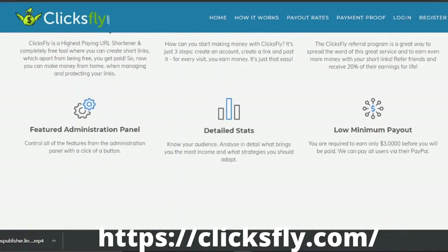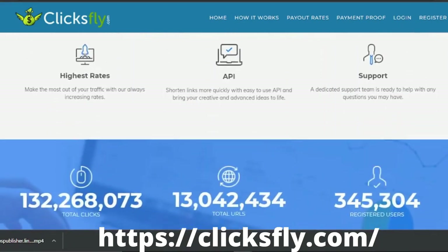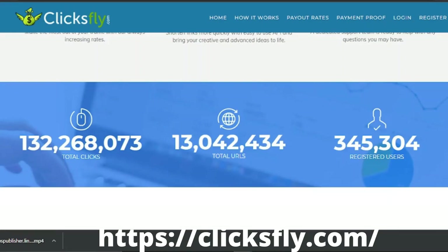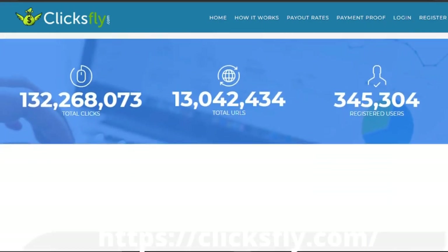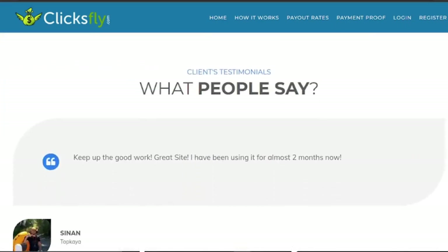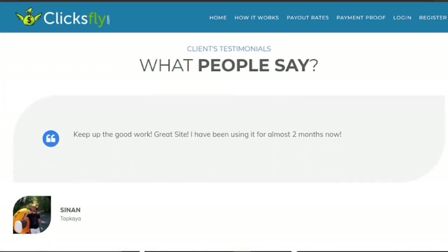You can increase your earnings by participating in its referral program, which pays a lifetime reward of 25% on all referrals. The minimum payout is $3. Payment methods are PayPal, Paydom, Bank Transfer, Bitcoin, Payer, UPI, and even USDT.